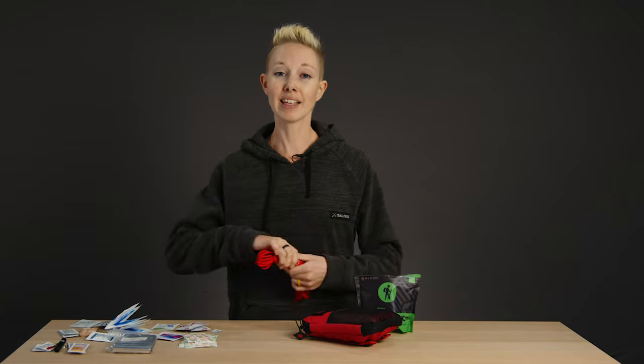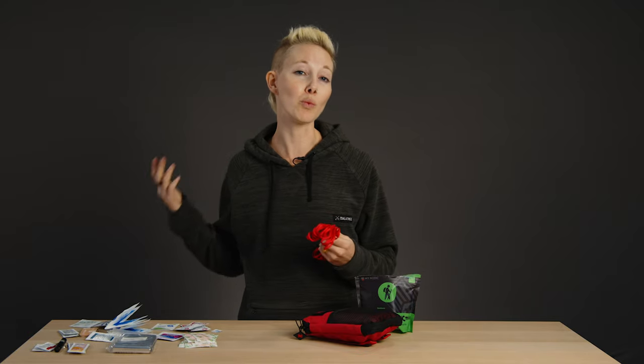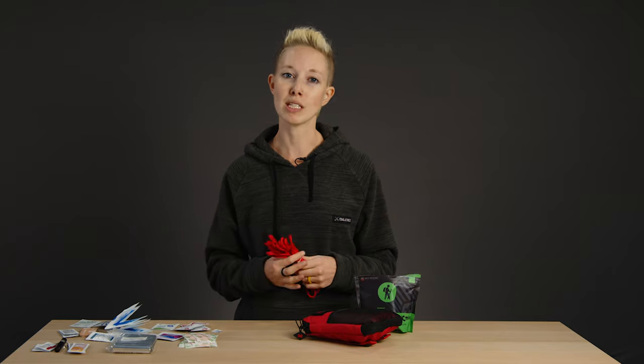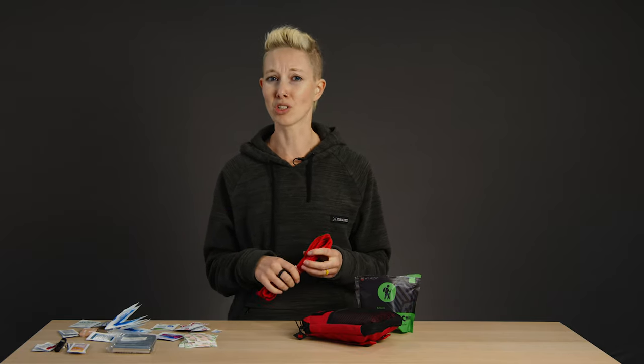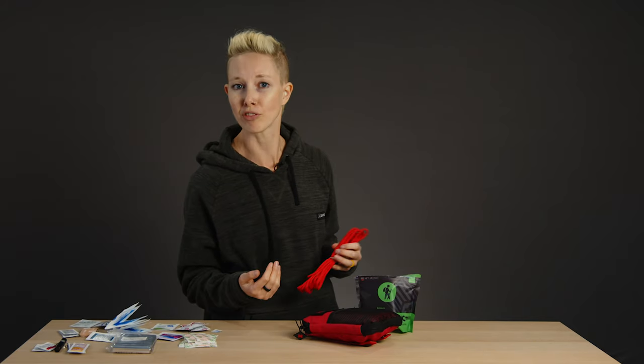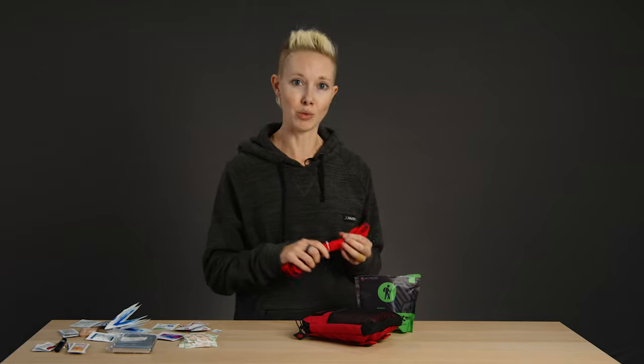Last but not least, paracord. This is something I just carry with me — I wouldn't necessarily call it a first aid item, but it comes in handy for just about everything. If you're on a day hike, you honestly don't need much paracord, although it can be used in emergencies to create a tourniquet — and tourniquet only for emergencies, like a bear ripped off your arm and you need to stop the bleeding. That kind of emergency.